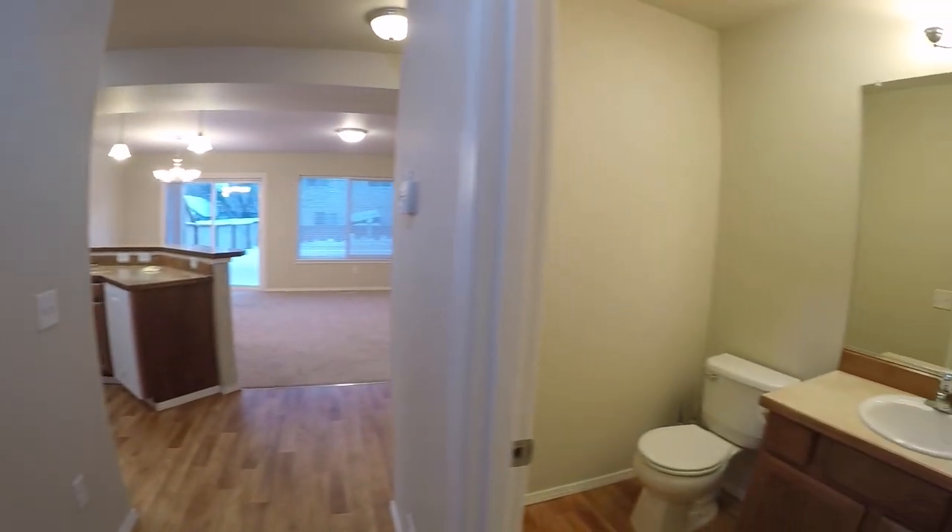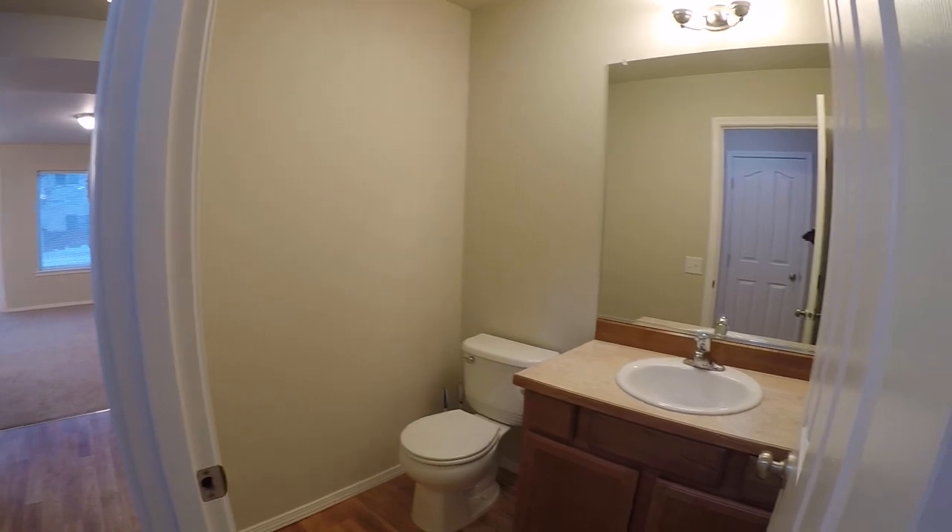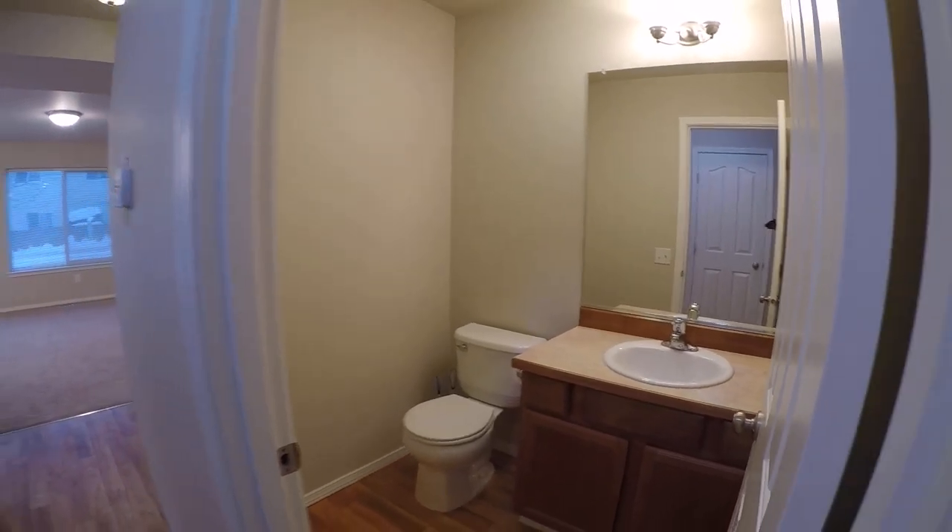Got a half-bath downstairs. Nice thing about that — you know, you have guests over, you don't have to let them into your personal bathroom.